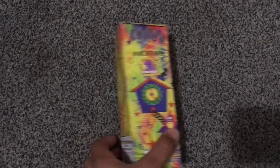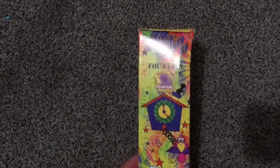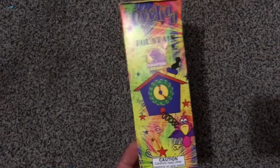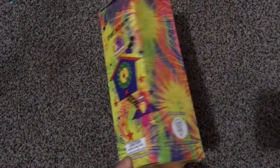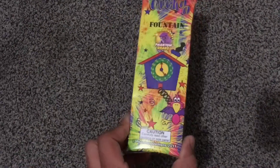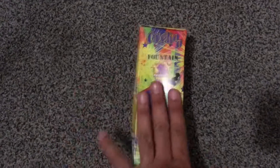Alright guys, last but not least, this is the biggest fountain — the cuckoo fountain from Phantom Fireworks, and of course the Phantom Adventure backpack assortment. Hope you guys enjoy this one. Hopefully it's not too loud, but stay tuned guys. Alright, large cuckoo fountain.